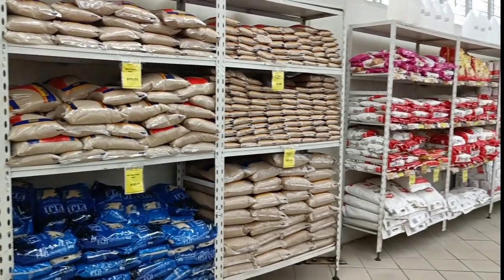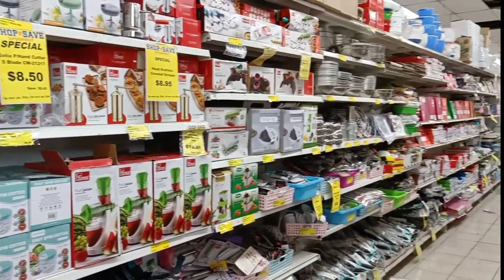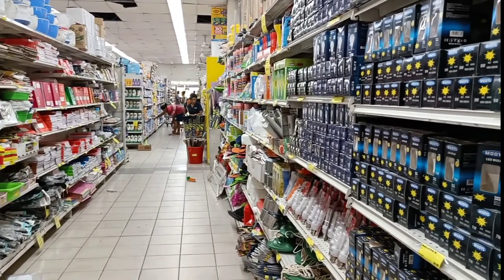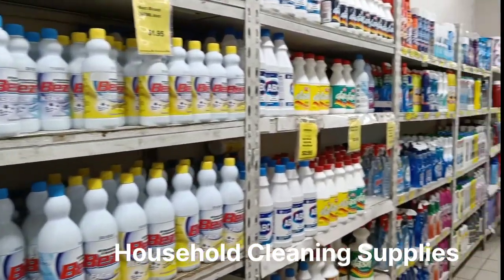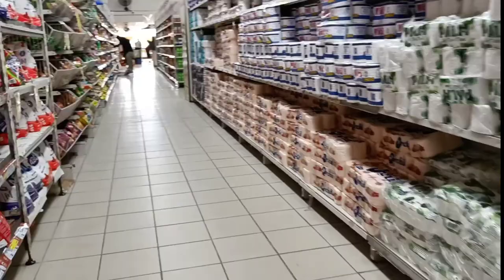This is a smaller supermarket compared to the others, but it does stock a lot of things. The whole idea of coming to this supermarket is to tell you that products are definitely available in Fiji and the variety is also available. Looking at shopping anywhere in Fiji, you've got quite a lot of supermarkets like Shop and Save.